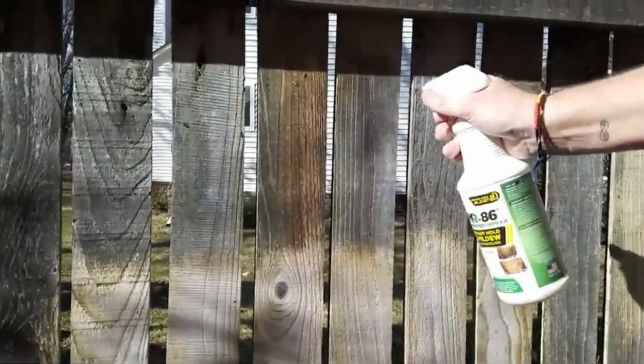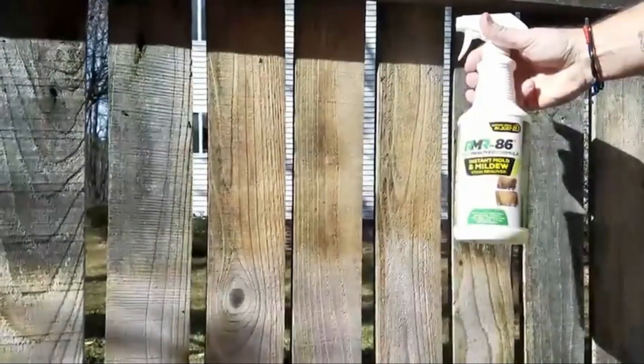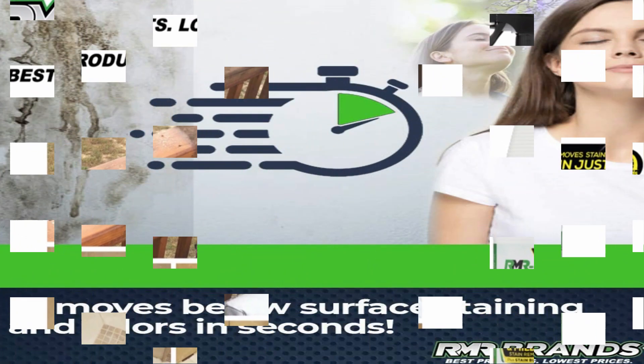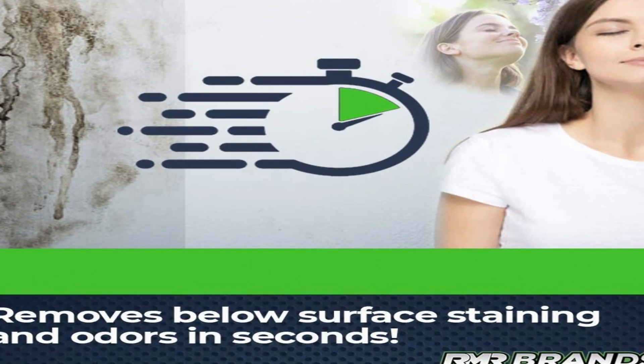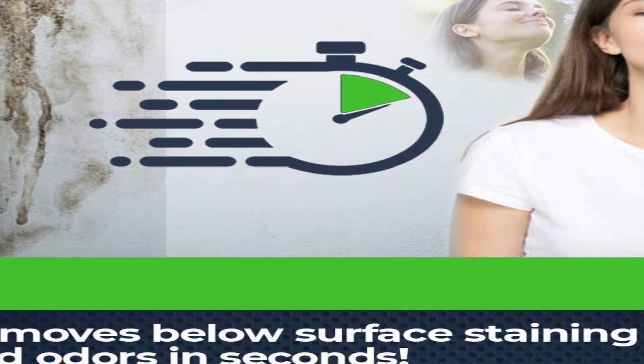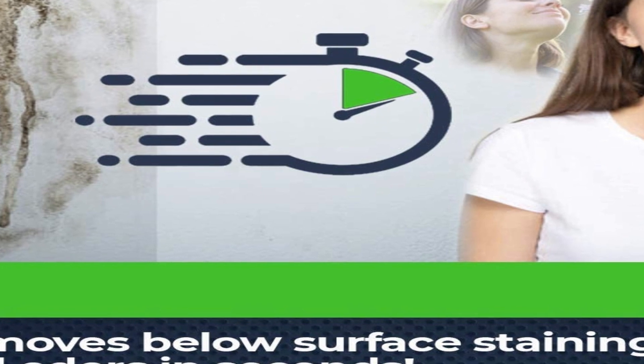This potent cleaner comes as a ready-to-use sprayable solution and is powerful enough to dissolve mold and mildew stains in seconds without scrubbing. It is safe for use on decks, wood, vinyl siding, drywall, concrete floors, brick walls, kitchen and bathroom tiles, bathtubs, and other areas where mold and mildew grow.